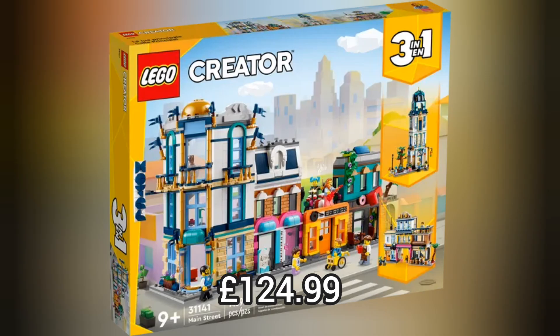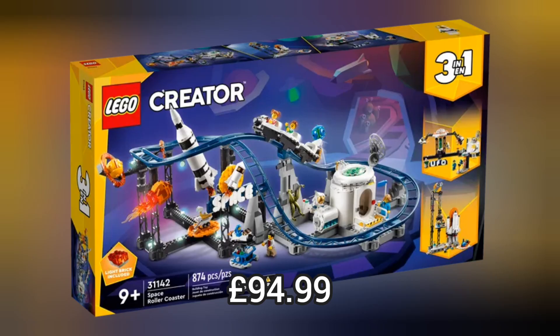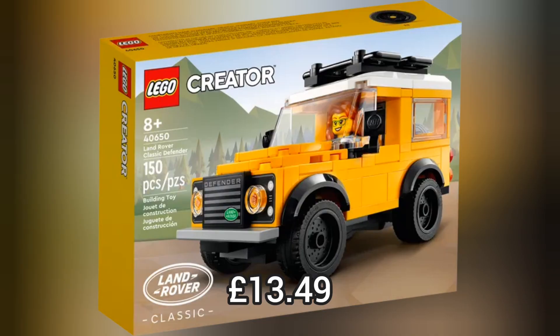Next we move on to Lego Creator and we have 3 really cool brand new sets. My favourite has to be the Space Roller Coaster which I think is amazing and I love the alternate builds. And also this Land Rover is really cool too.